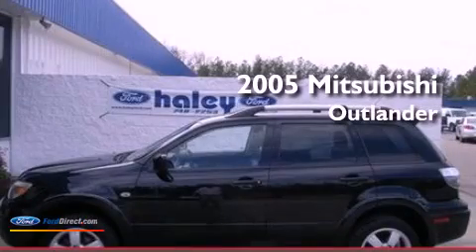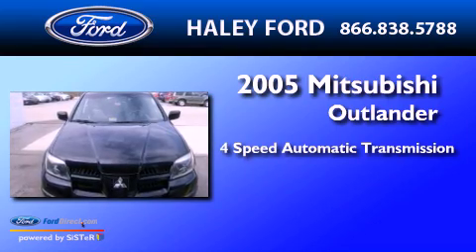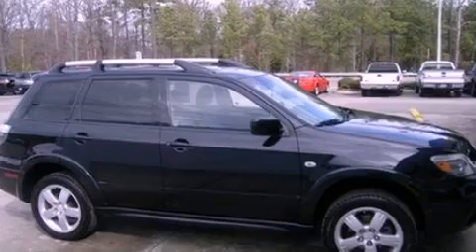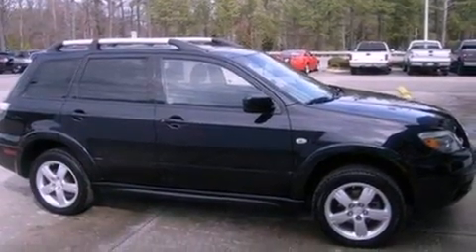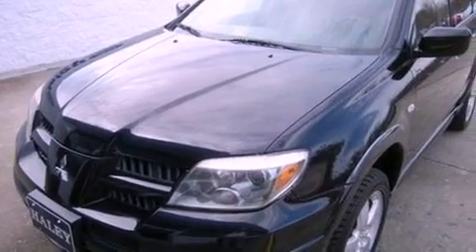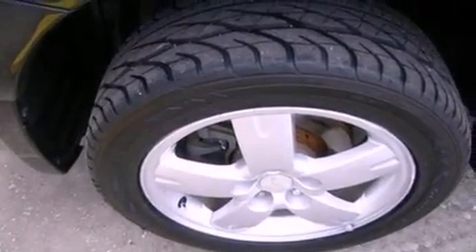This is a 2005 Mitsubishi Outlander. This crossover has an automatic transmission and an inline four-cylinder engine. Its top features include a multi-link rear suspension, aluminum wheels, roof rails, and a sunroof that enables you to fill the cabin with fresh air at the push of a button.